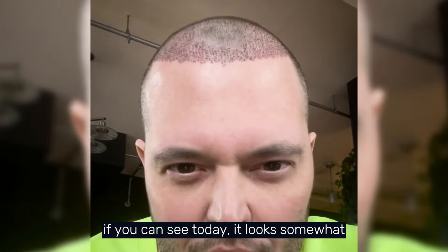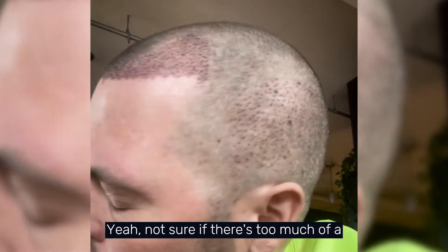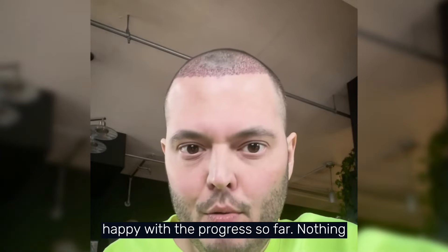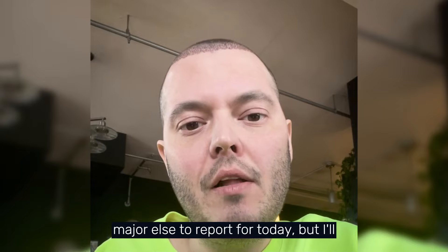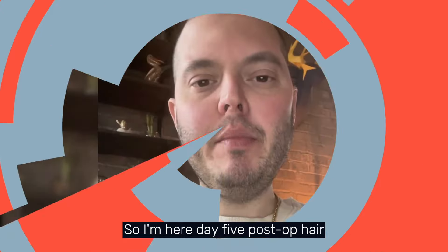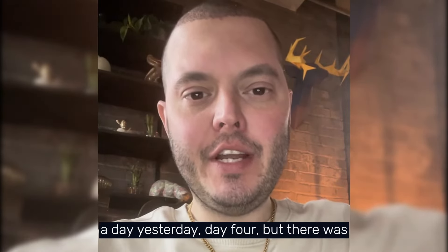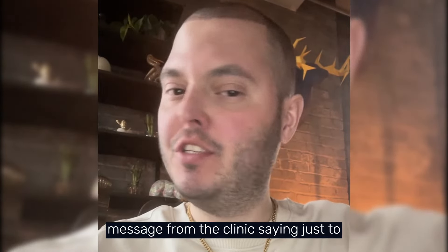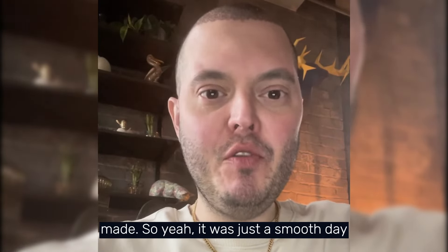Looking at day three it looks somewhat the same, but I'm pretty happy with the progress. Nothing major else to report. Day four I missed posting because there was really nothing to report — I received a message from the clinic saying just to stay on course, no changes to be made. It was just a smooth day.